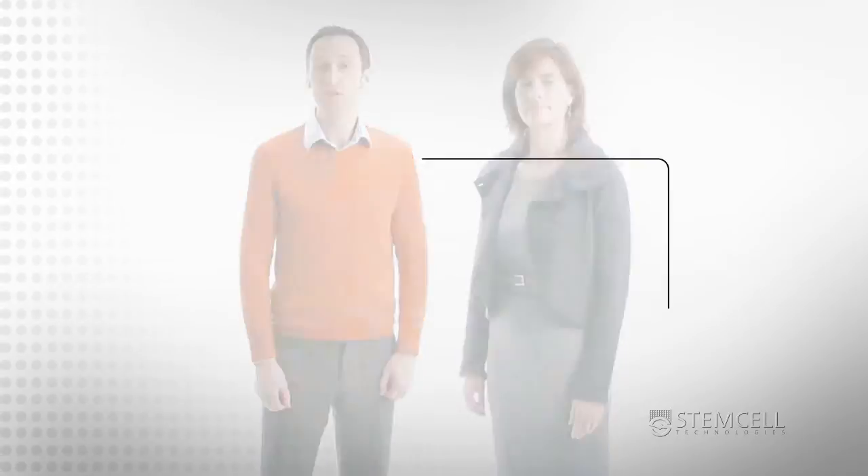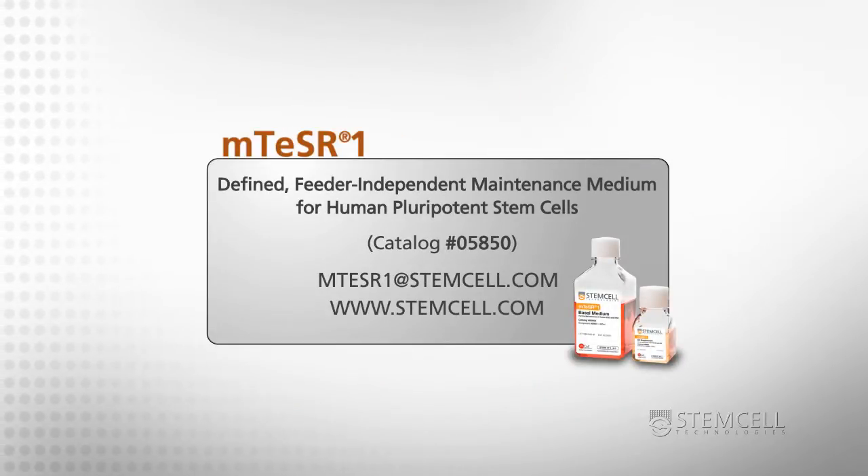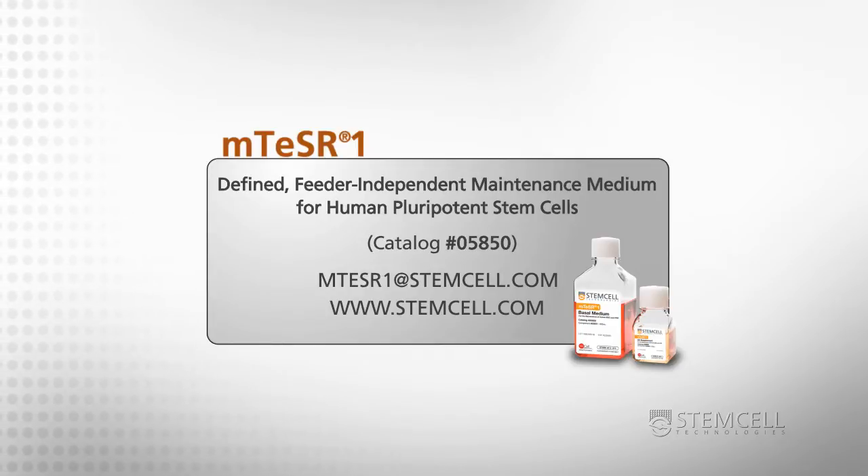Scientists today continue to make remarkable advancements using M-Teaser 1. How can we help your research? For more information or to see how others have used M-Teaser 1 to enhance their research, please email us at M-Teaser 1 at StemCell.com or visit our website.